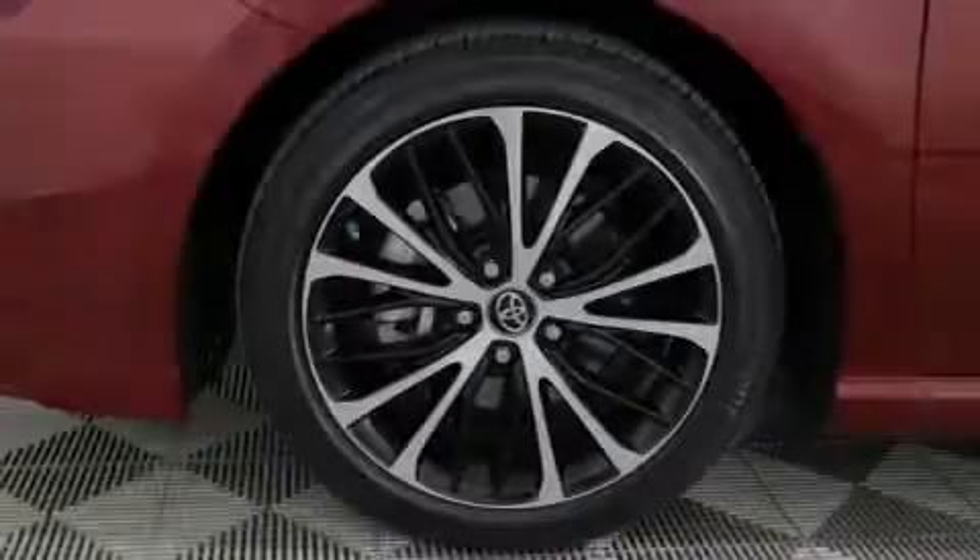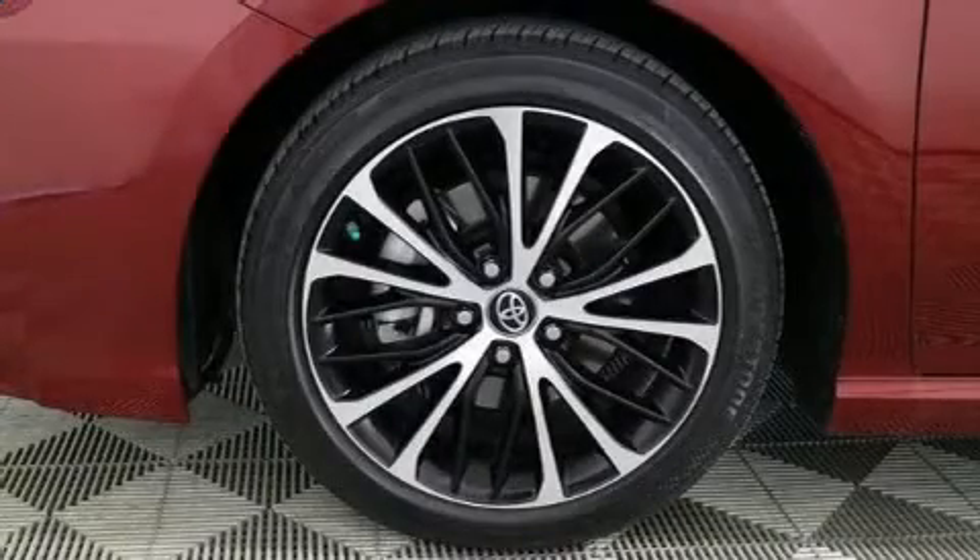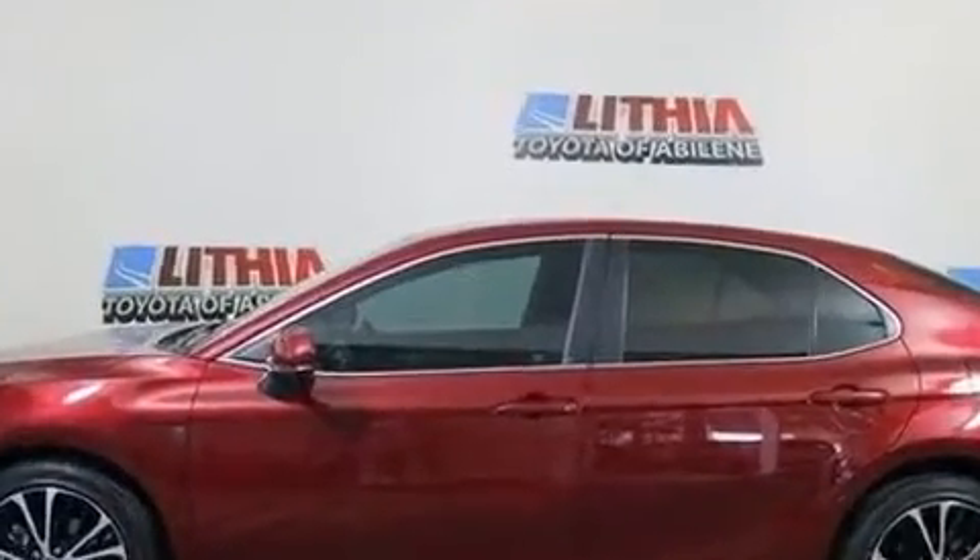Sensibility and practicality define the 2018 Toyota Camry. With fewer than 25,000 miles on the odometer, this four-door sedan prioritizes comfort, safety, and convenience.